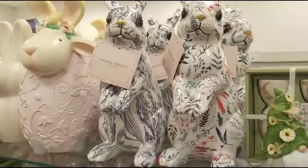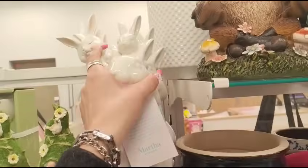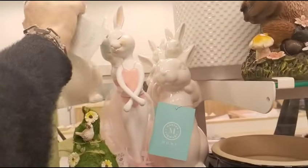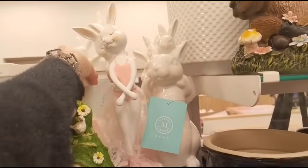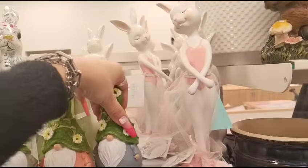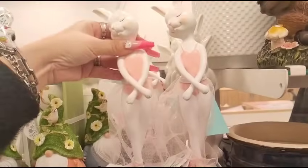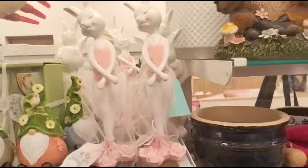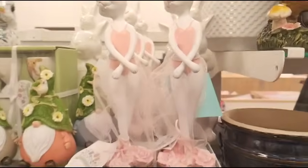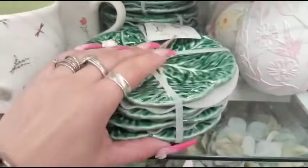They also have Martha Stewart — we've seen this — I believe $9.99. What I want to see are these little girls. These are darling ballerina bunnies — look at how pretty they are. Aren't they cute? They're $7.99 each. This one tipped over a little bit — we'll fix her. She's really really super cute.